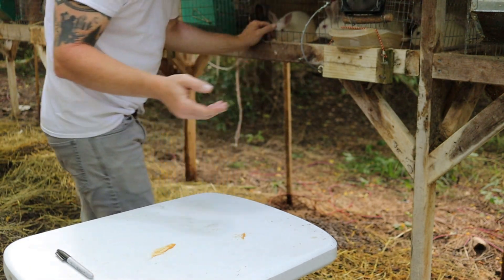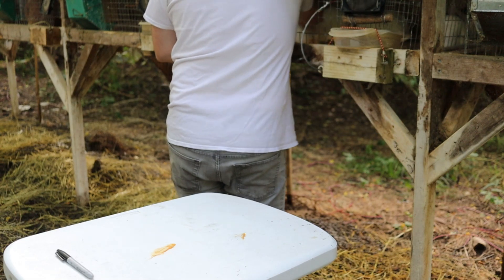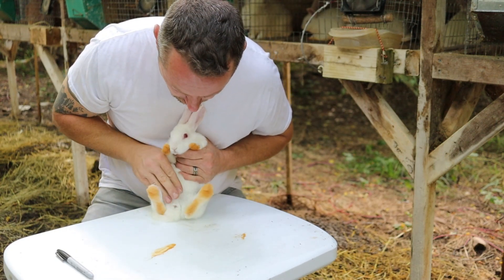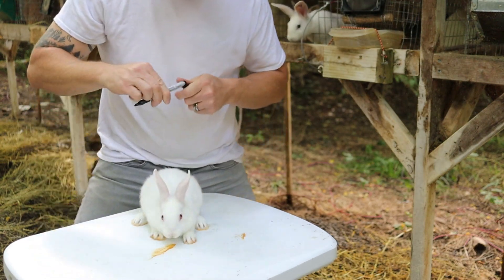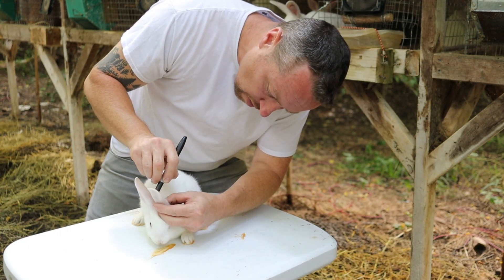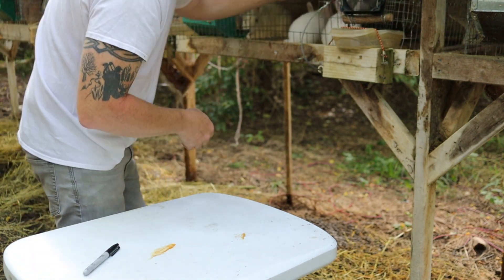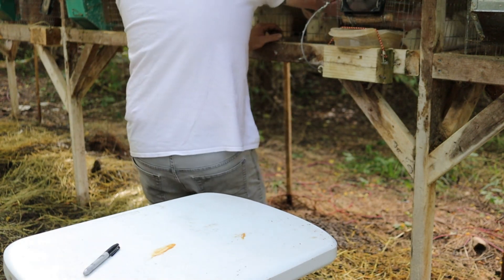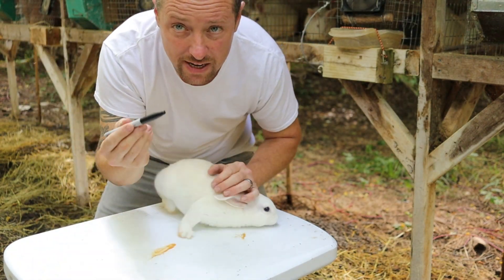In most cases unfortunately there's not enough does — you always want more does. This is another ruby-eyed white, another buck. You basically just keep going through your rabbits until they all have tattoos — temporary tattoos. This marker will last about two weeks, maybe a little less.